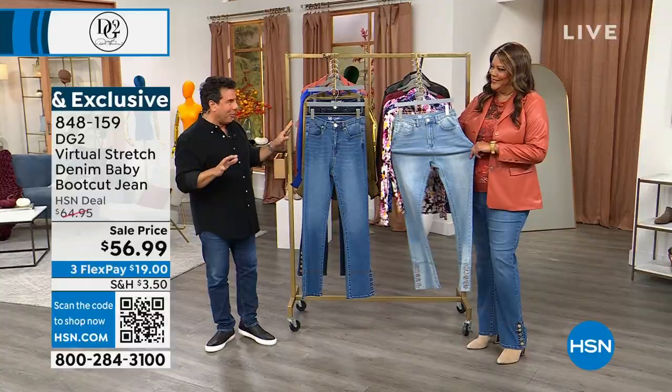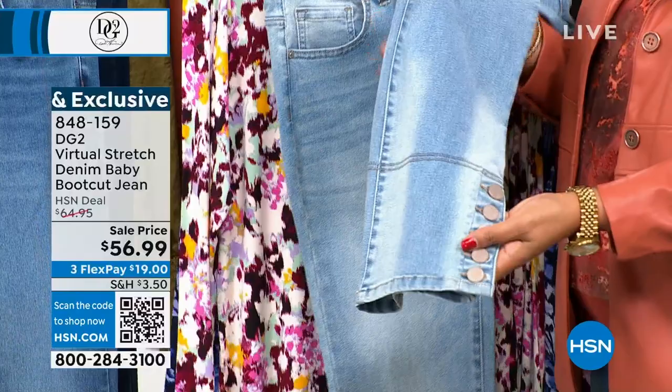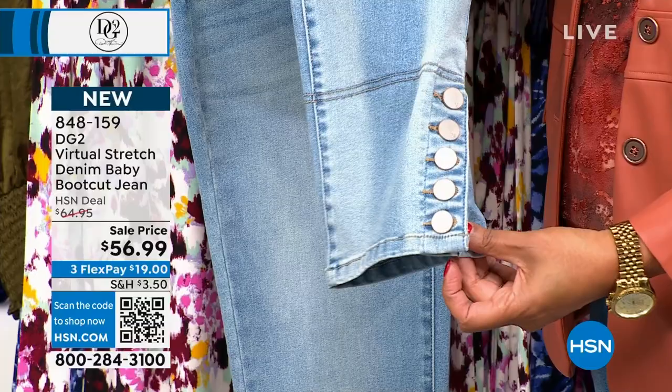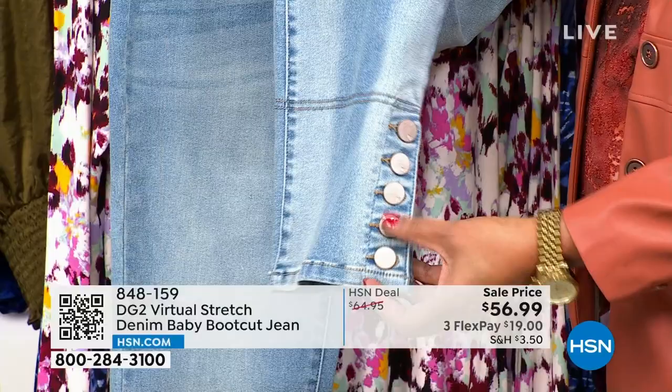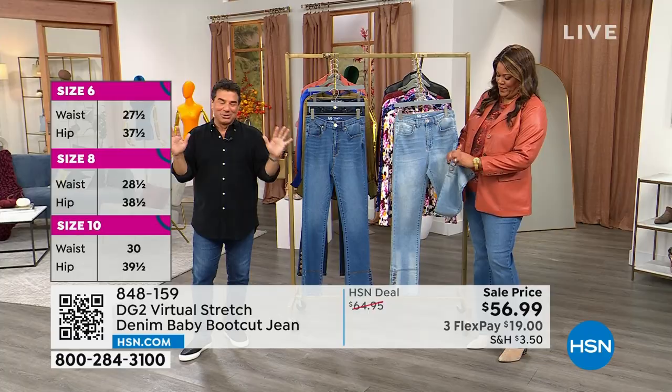We saved baby boot cuts for Bobby's show but wanted them tonight in prime time. Under a thousand left — not very many. There are five buttons on the bottom of the hem that open, so when you're wearing a hot boot or cool shoe, you unbutton the buttons and it opens the boot cut more — totally changes the look. They're amazing and in virtual stretch. We're doing a big restock of virtual stretch in October — it was supposed to last all summer but sold out in less than a month.